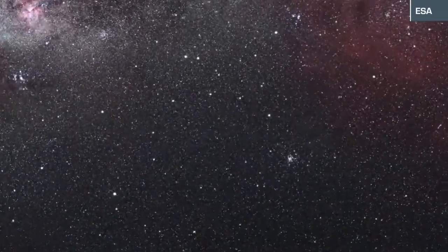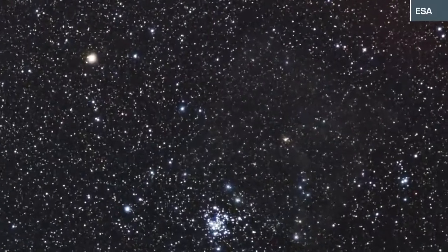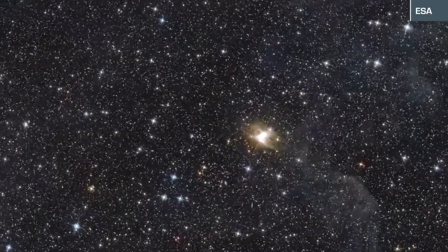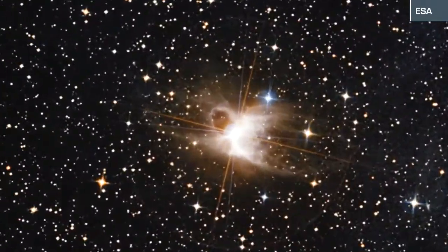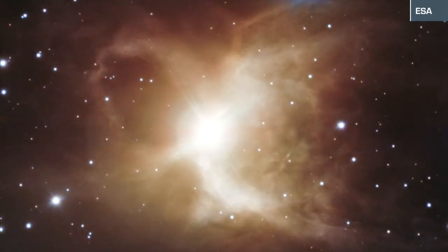starts out as a wide shot of the Milky Way galaxy and begins to zoom in to a very detailed image of what astronomers are calling the Toby-Jug Nebula. This nebula is a cloud of gas and dust surrounding a red giant star. The image shows the characteristic arc structure of the nebula, which resembles a jug with a handle.